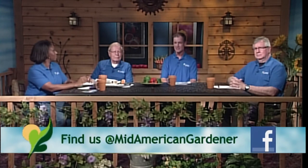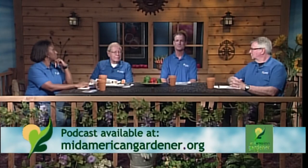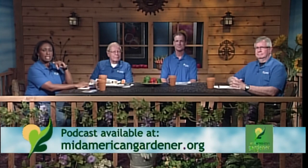For limelight hydrangea, the same advice essentially applies. For the quercifolia — oak leaf type hydrangeas — they're all the same type. For the round-flowered hydrangeas you can take off the spent flowers almost any time since many of them keep reproducing. For the pointy-flowered types, trim them off when you no longer enjoy the flowers.